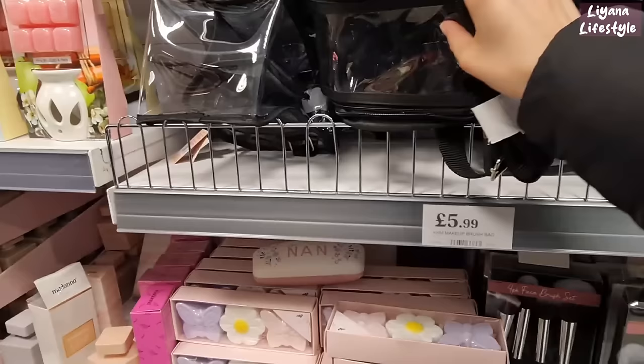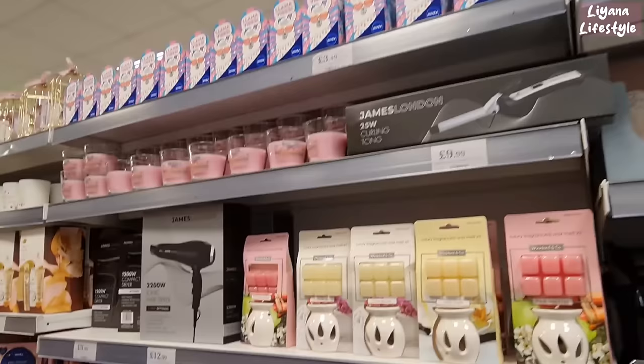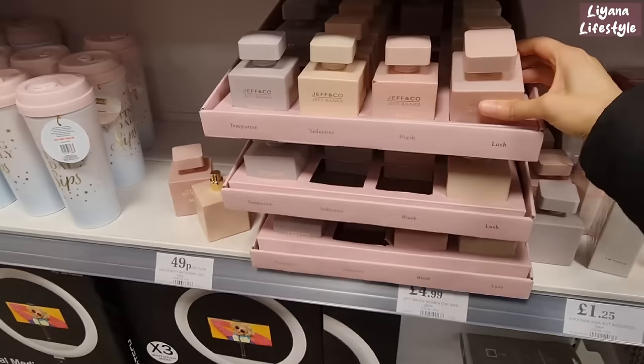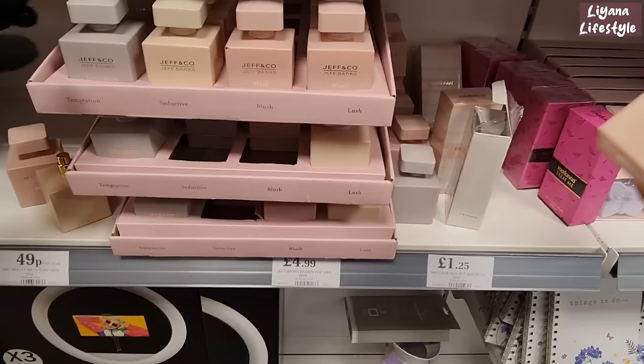There are some brush sets and a brush bag — good gift or too productive as a gift? They've also got glasses cases, and at the top, 'Mum just wants to have fun' for £4.99 — there's a nan version as well. And these new body sprays are £4.99 — nice colours: blush, lush, and temptation. They're quite strong — different scents.